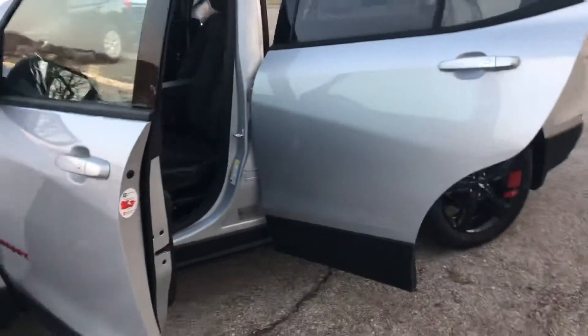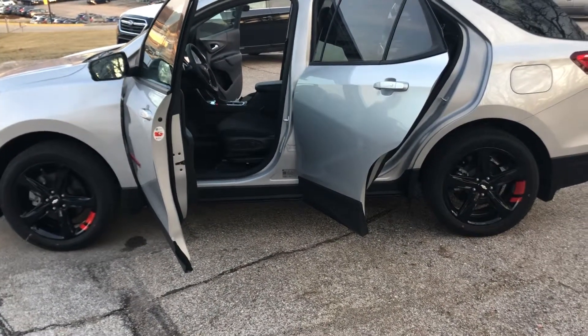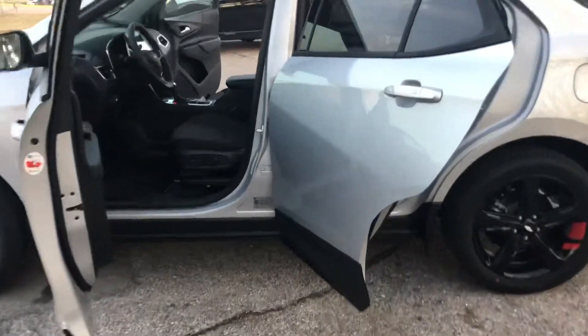Keyless entry — once again with this one being an LT — remote start, backup camera, power seat, all your Bluetooth audio controls, heated seats, and more.